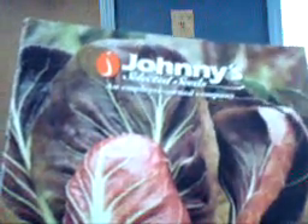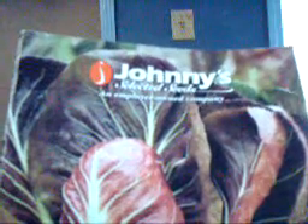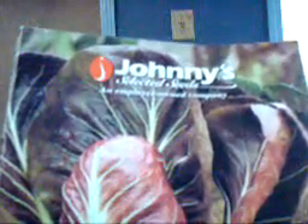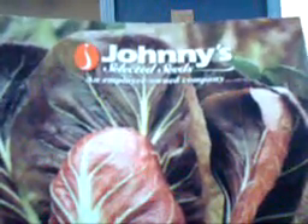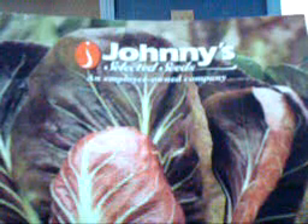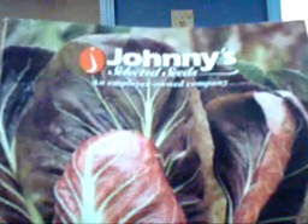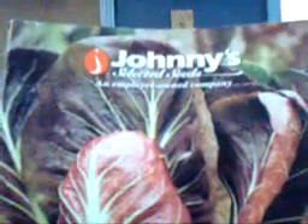One of our favorites is Johnny's Selected Seed. We probably order more seed from them than just about anybody. They're located in Maine, do a lot of seed trials, and they're an employee-owned company. We just enjoy dealing with them — they've always been good and the seed's good. It is expensive, but when you consider you spend maybe $1,500 in seed and you can grow enough vegetables to last for a whole year, that's a pretty cheap investment. So Johnny's is one of the ones that we use.